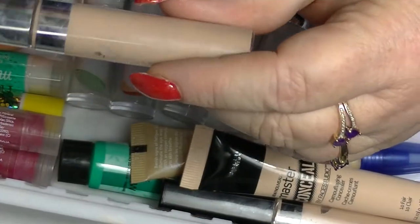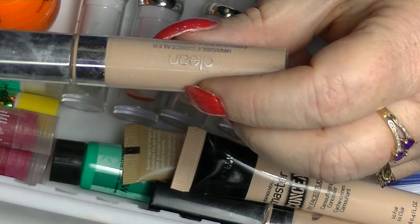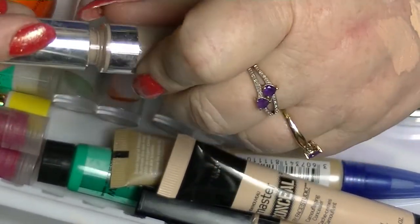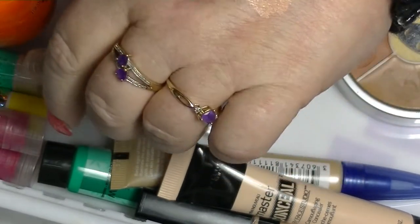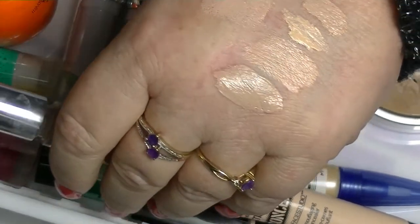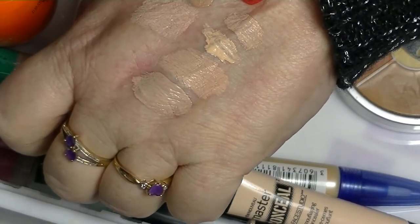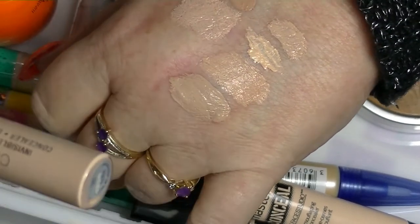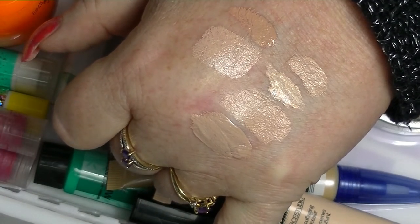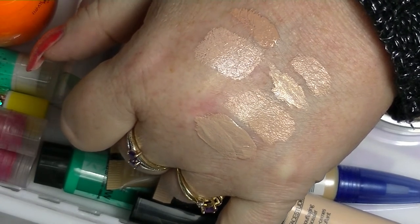I wasn't sure if I was going to declutter but apparently I am! This is the Covergirl Clean Concealer — invisible concealer, apparently — in Light Pale. It says very neutral with a very grey undertone, and it's quite dark compared to the Fit Me. I put this on one day and when I went to blend it out it literally balled up and picked itself up off my face. So I don't like it and I'm going to get rid of that one too.